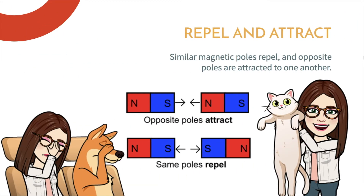Similar magnetic poles repel and opposite poles are attracted to one another. So if we look at the diagram below, we see that when the north and south poles are together they are attracted to one another. And when we see the south and south pole together they will actually repel each other.